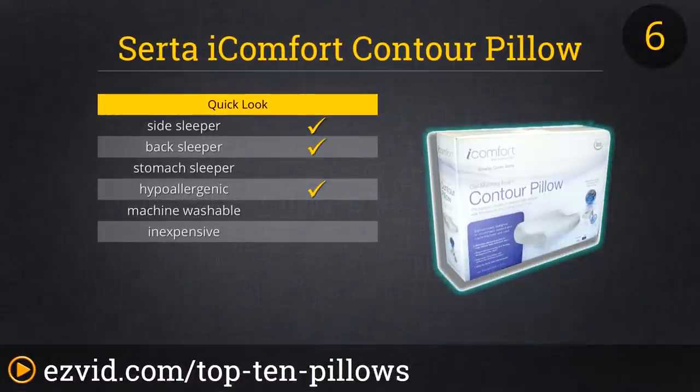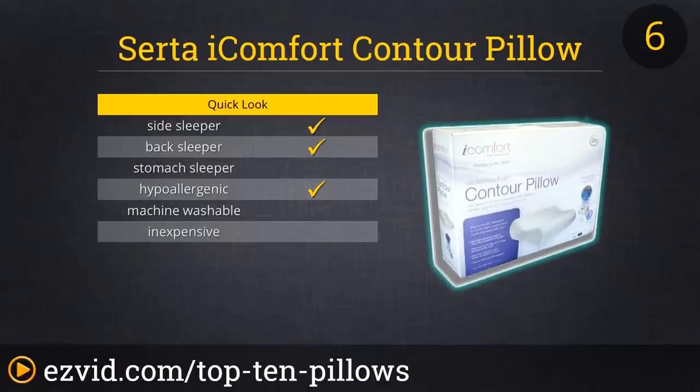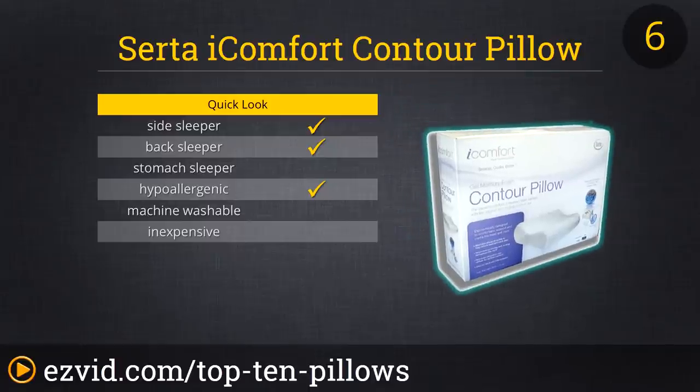Number 6 on our list is the Serta Eye Comfort Contour Pillow. This pillow is offered in the standard size and is filled with hundreds of cool action gel memory foam. Reviewers bought this pillow to help with their neck pain and it did not disappoint. If that doesn't impress you, then Amazon's awesome deal on this pillow surely will.